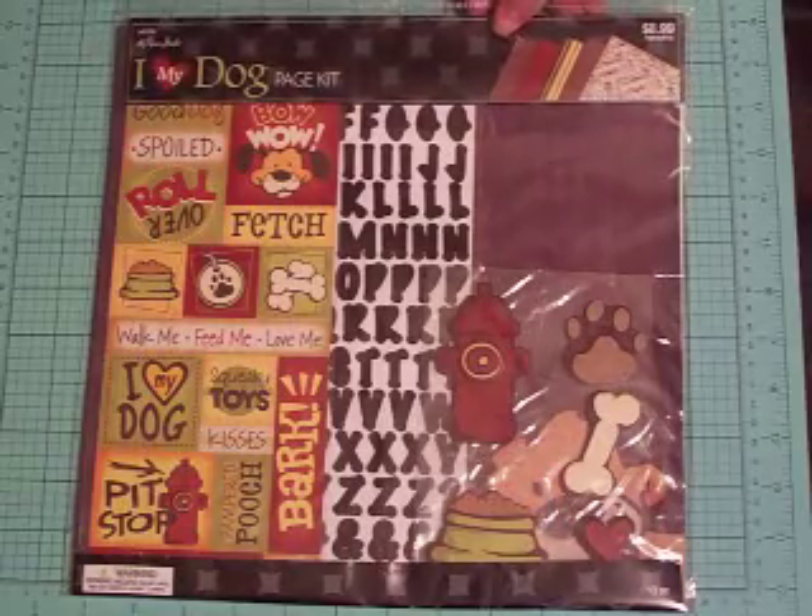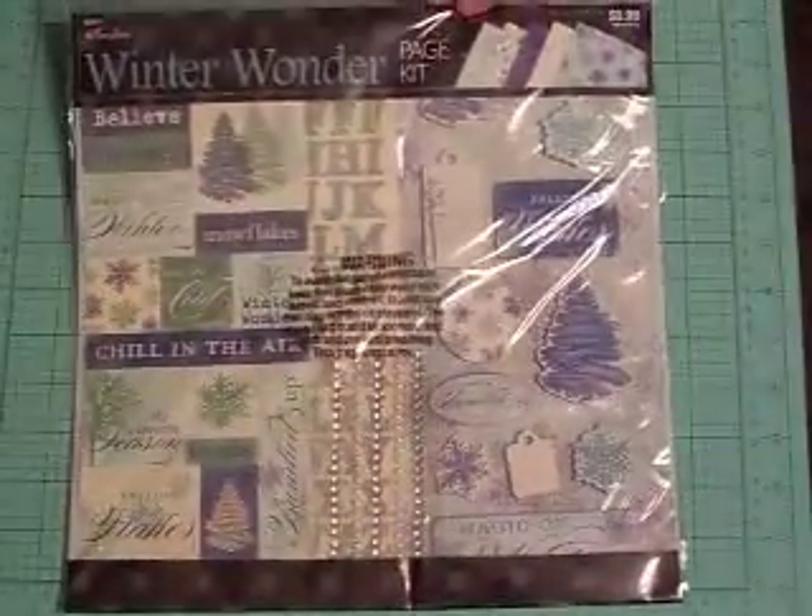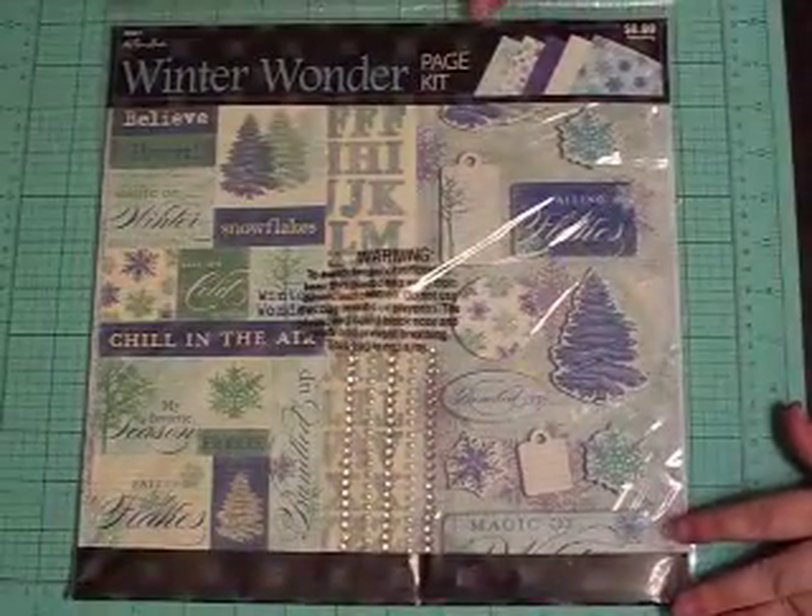I got this one for my puppy dogs, because y'all know my puppy dogs are like most y'all's children — they are my kids. So I got that one because I thought it was pretty, and then I got this one which I thought was really pretty for a winter theme.